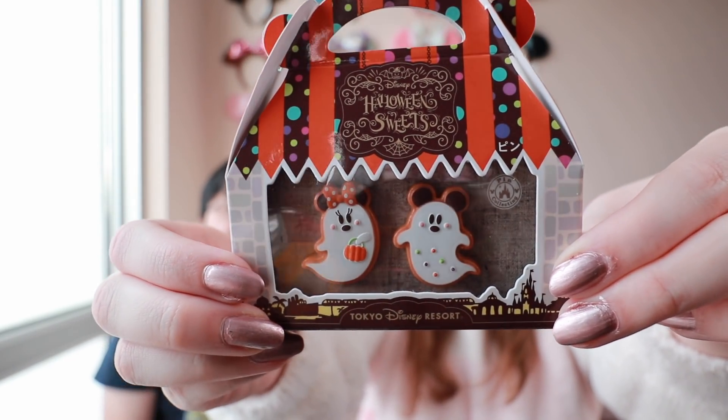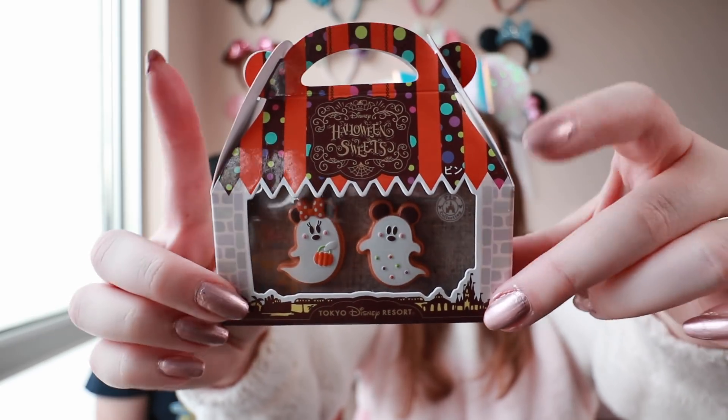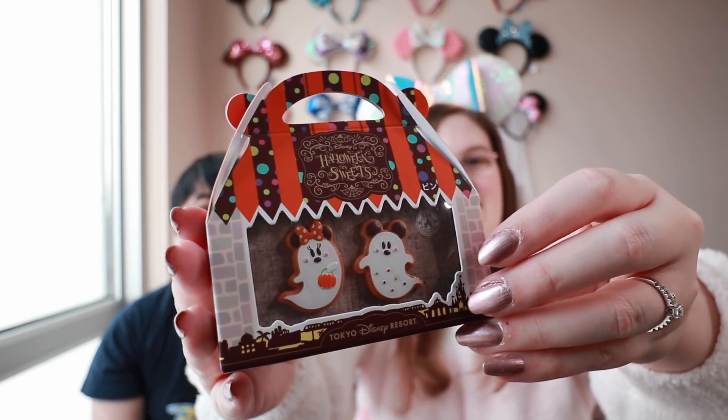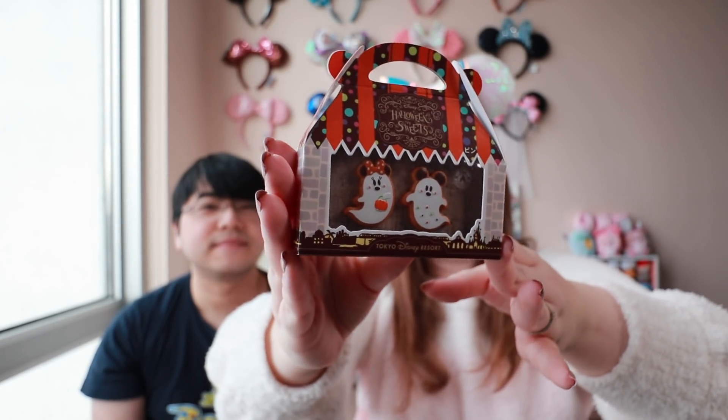The next thing in the bag is this really cute two-pin set. This was from Tokyo Disneyland and it's Minnie and Mickey and they look like ghosts as cookies. I think this is just super adorable. I am not typically that into Halloween stuff unless it's cutesy Halloween, and I love that this year they did all of the dessert theming. So I think these are amazing. Mickey and Minnie are looking awfully sweet because they are cookies. The packaging looks like a little gingerbread house. Japan is so good with details — it even has the little 35th here because they were celebrating their 35th anniversary.